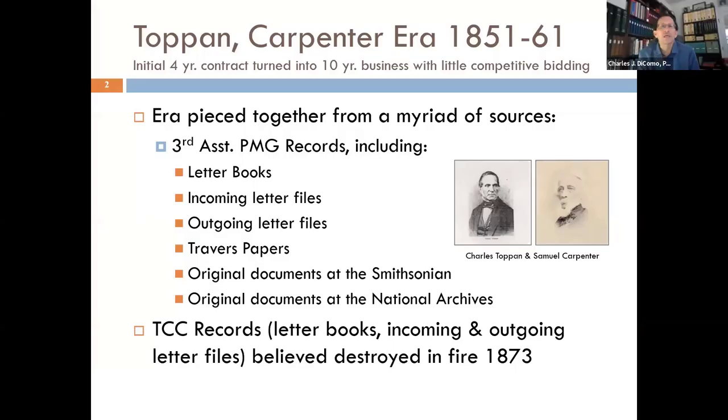The era we're talking about is the Topan Carpenter era of 1851 to 1861. In March and many years leading up to 1851, there was talk of cheap postage across this country and the sharing of information and bringing the rates down. During the stampless era, U.S. domestic postal rates from 1799 to 1845 were based on distance, the amount of sheets, and weight.